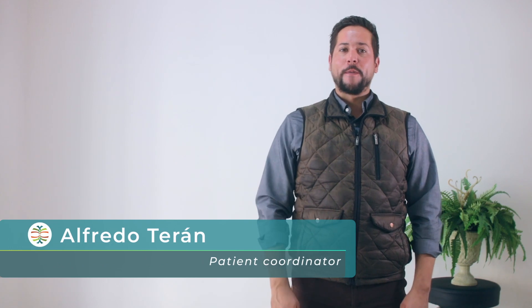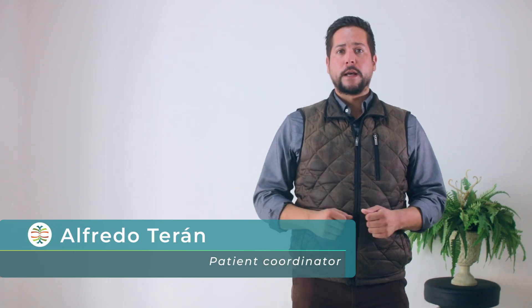Hello there! Welcome to Geostar Mexico. Today we'll talk about stem cell therapy in Mexico.